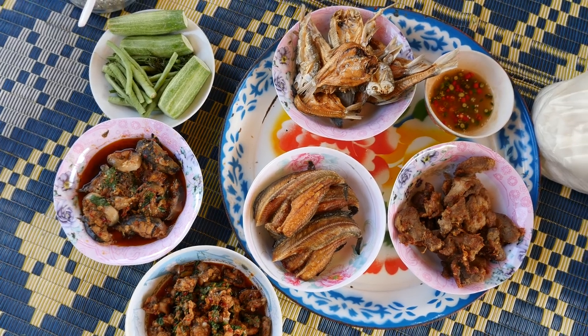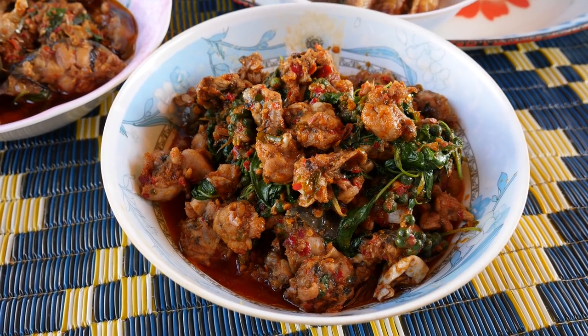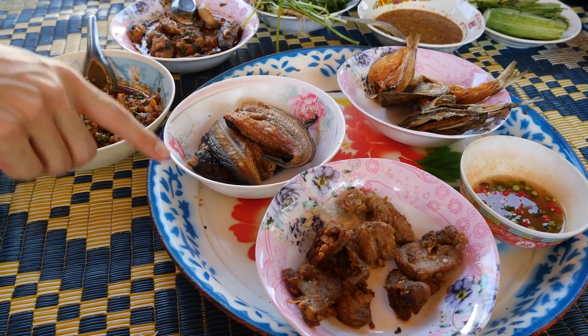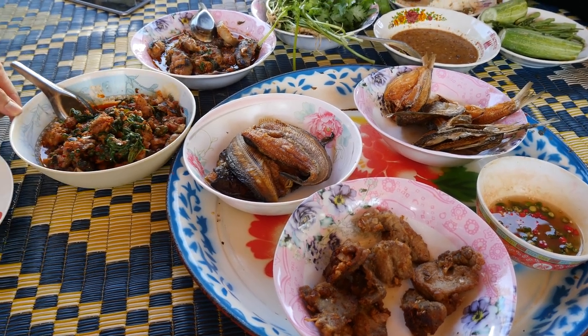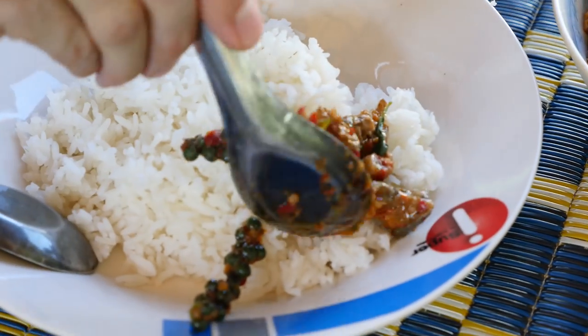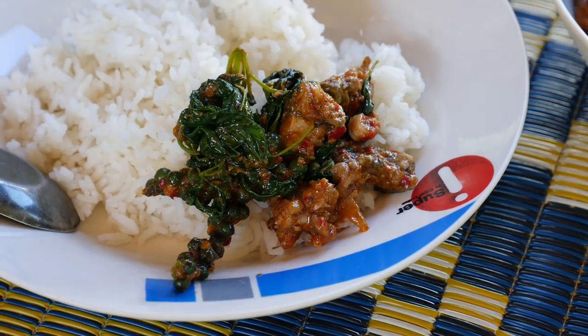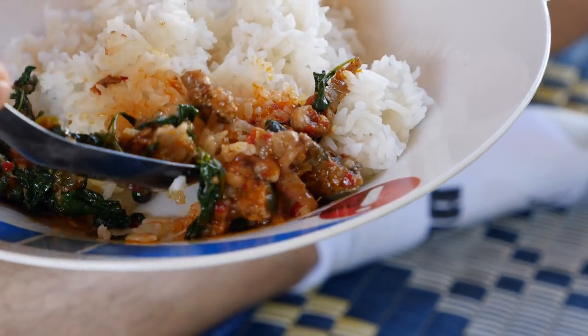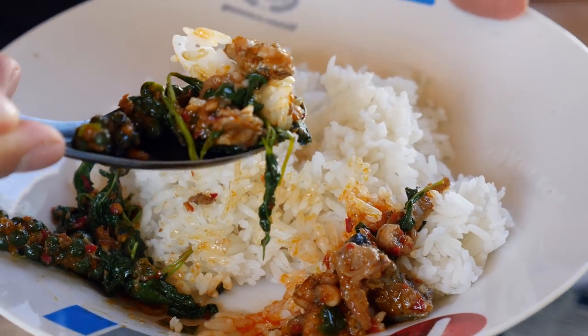We're all sitting down for lunch now. There's a selection of other dishes Ying's mom and aunt made: dried fried catfish, another dried fried fish, moo tod which is fried pork — but I'm going to start with the frog. It's definitely on the oily side but it looks and smells so good. I've got to get some of that basil too. I think the best way will be to bite it, eat it, and then remove the bones.